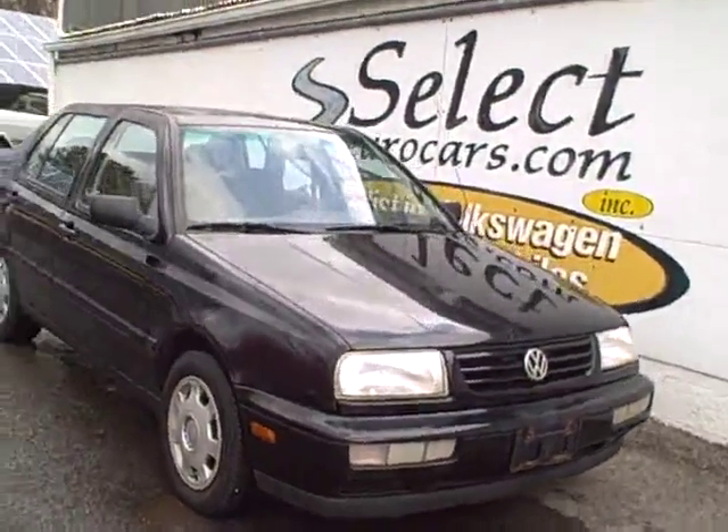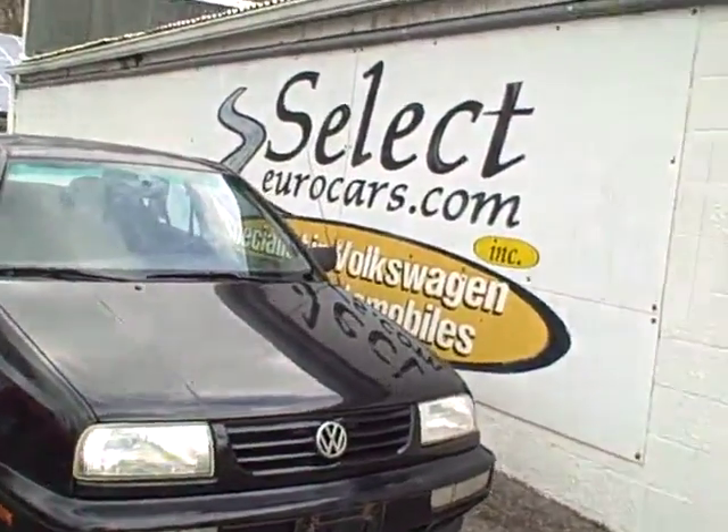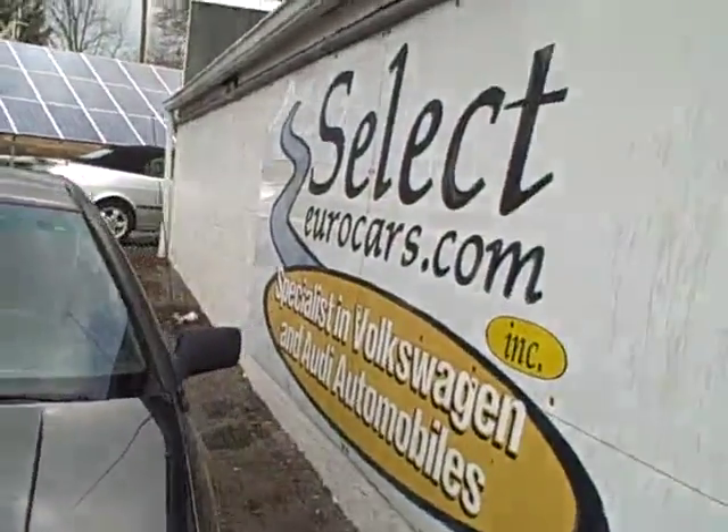Plain and simple as they come — 1998 Volkswagen Jetta, 5-speed. We sold this car at our dealership here at Select Eurocars 10 years ago, and it was just traded here on a Volkswagen Golf.